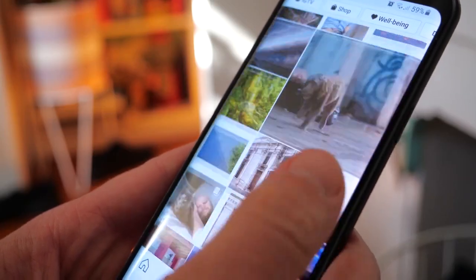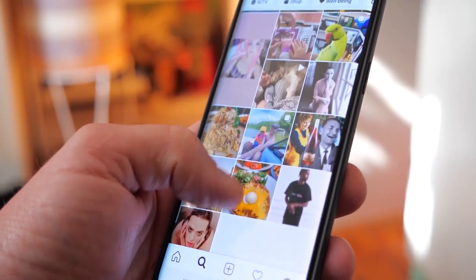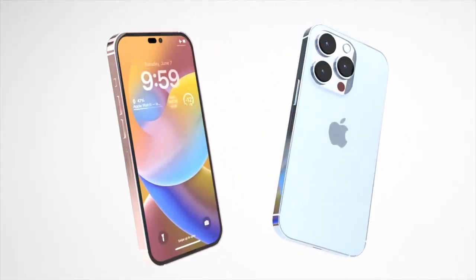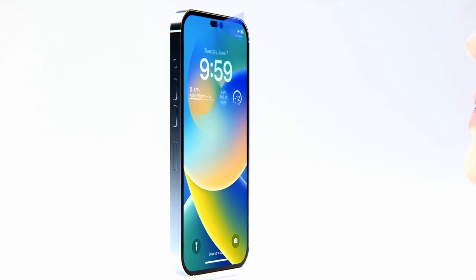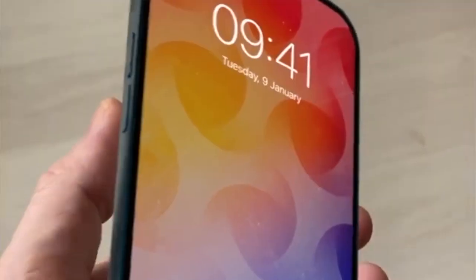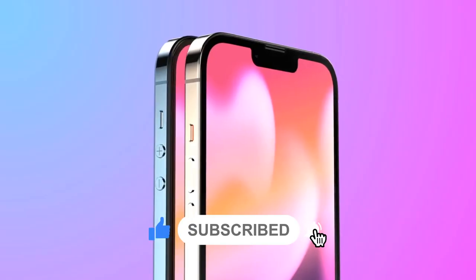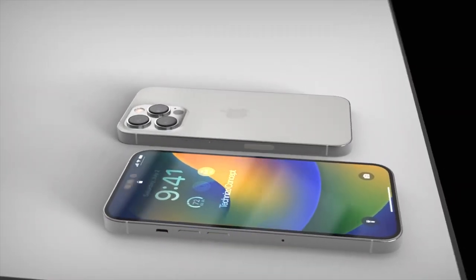The iPhone 14 Pro could be the phone many of us have been waiting for, with the Pro models tipped to offer a real evolution of the iPhones we've seen over the past few years. While it won't be unrecognizable from the iPhone 13 and 12, this upcoming generation is expected to introduce a design language and capabilities that will set the stage for future iPhones. Let us know your opinion in the comment section below — don't forget to subscribe to our YouTube channel and share this video.